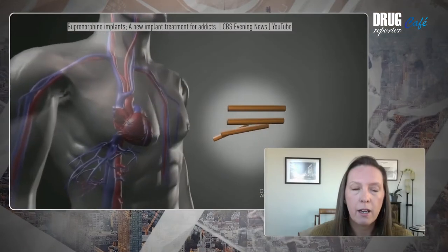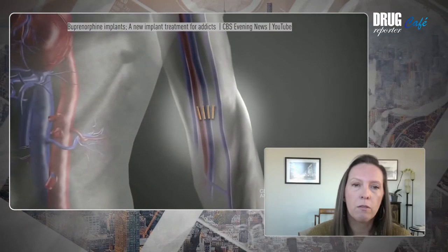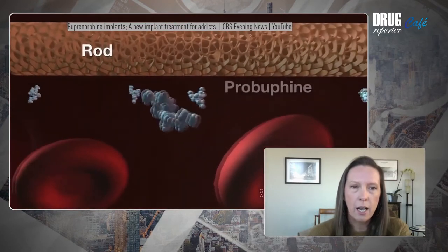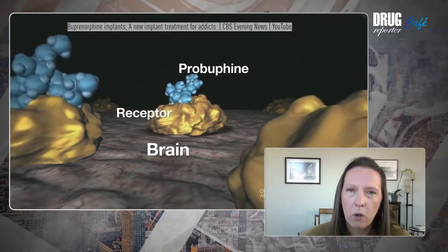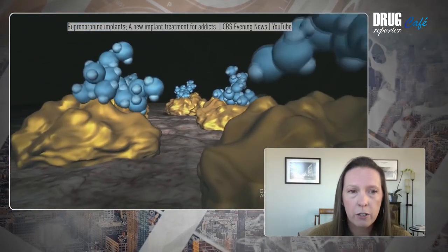So, as we say, we looked mainly at long-acting injectable and implantable treatments in our paper. This includes buprenorphine formulations that last anywhere from a week up to six months. In the US, we have Probuphine, which is four rods about the size of a matchstick each that are inserted into the upper arm for about a six-month period. It was approved several years back, but it's had limited uptake, probably because it requires special training and a kind of minor surgery for insertion.